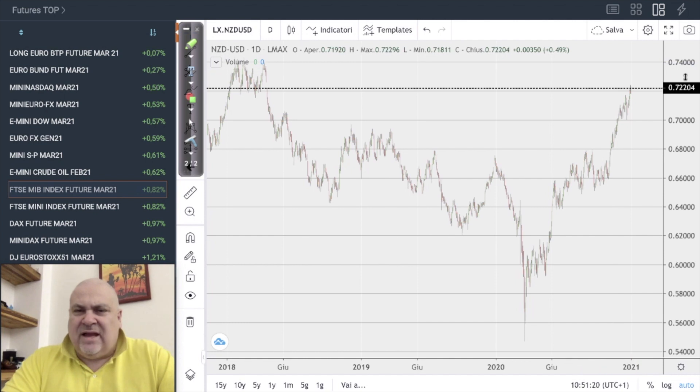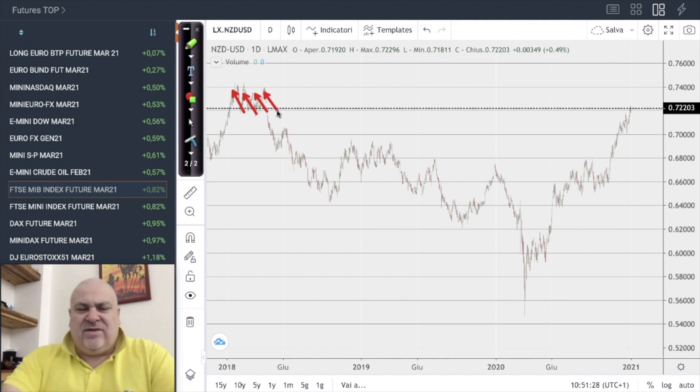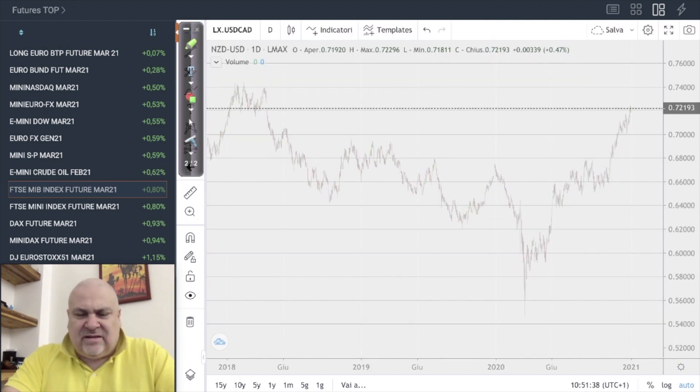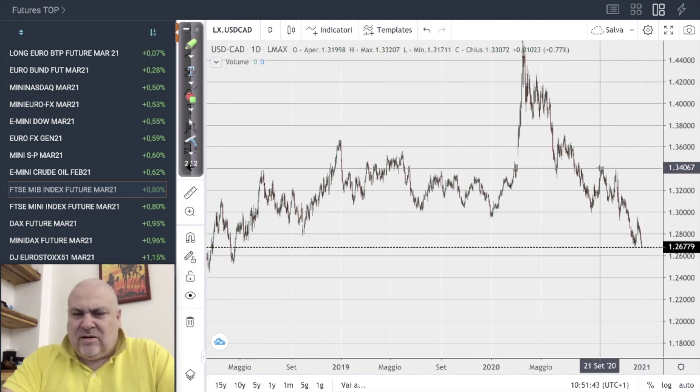Everything continues similarly comparing the New Zealand dollar to the US dollar. Here we can say that we are very close to entering another high density situation, as is happening with the euro itself. The dollar is really weak, as we can see clearly from this chart.